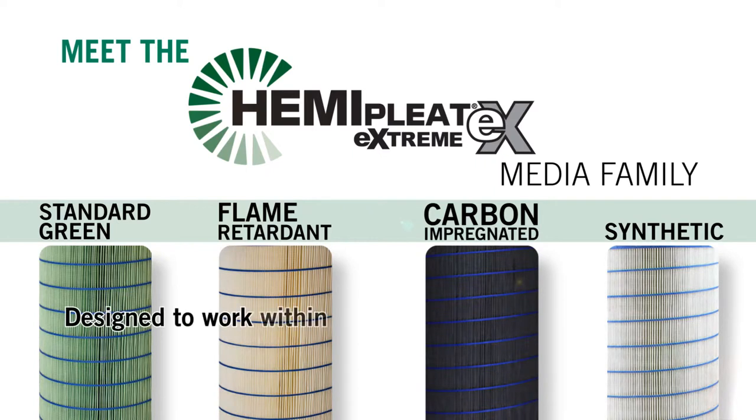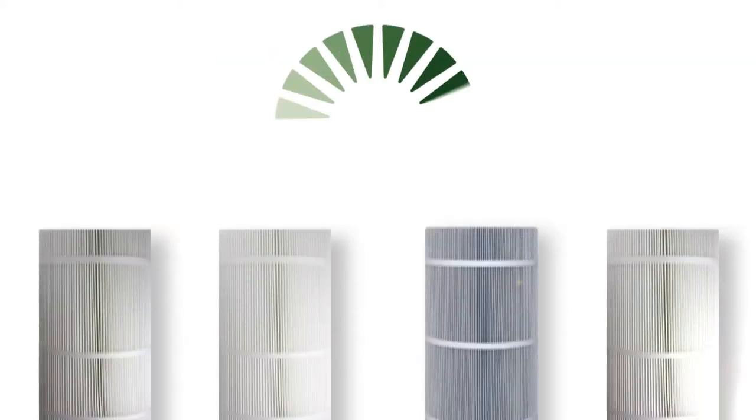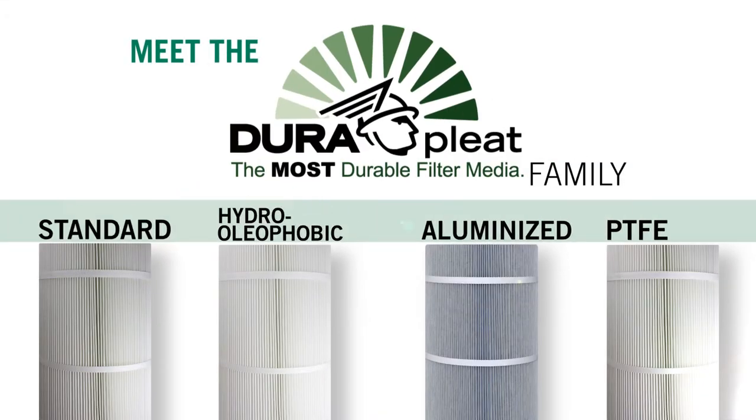Designed to work with an array of applications with fine dusts such as laser, plasma, and pharmaceutical dusts. Sometimes there is a need for a filter that can handle a tougher dust — that's where our DuraPleat filters come into play.